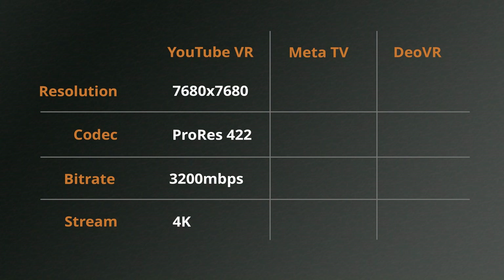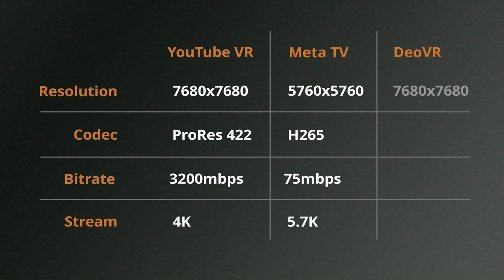Meta TV suggests to limit your stereoscopic 360 videos to 5760 by 5760, and that was an H.265 with a bitrate of about 75 megabytes per second, and that is going to be streaming at the full 5.7K. DOVR accepts uploads up to 8K, so they've been given 7680 by 7680, also in H.265 with a bitrate of around 107 megabytes per second, and that is also streaming in 5.7K.